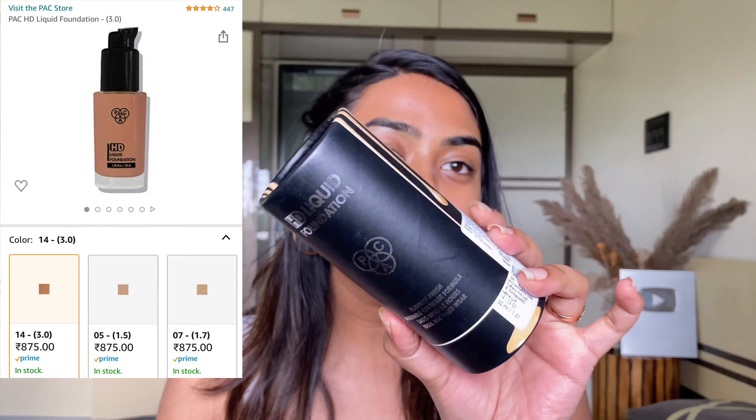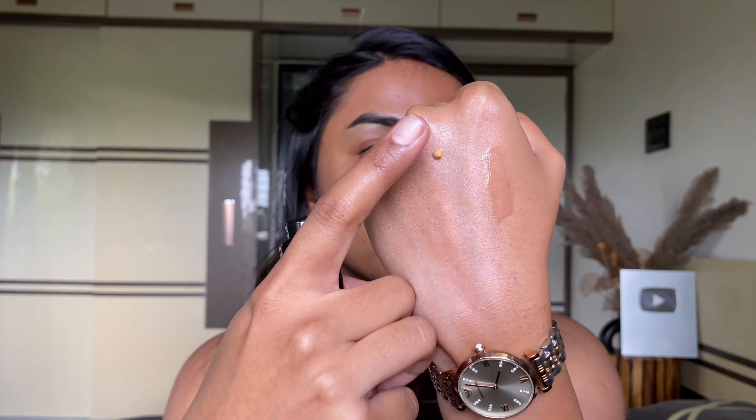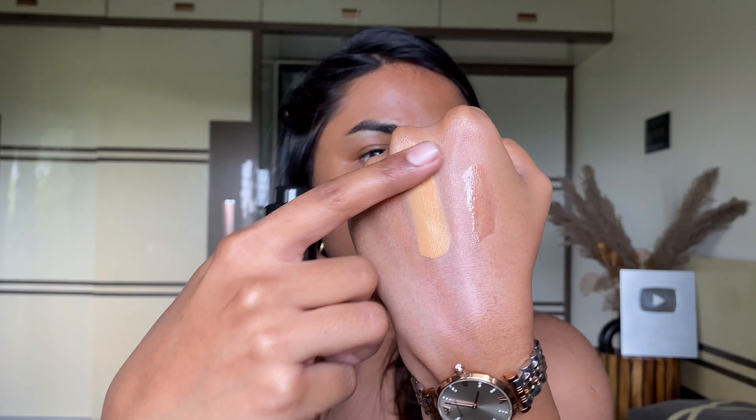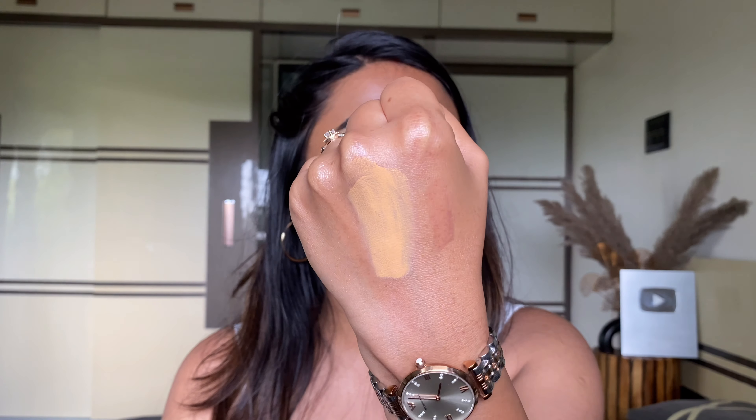I have two foundations today. The first is a repurchase — the PACK Flawless Finish Liquid Foundation. I swear by this foundation. If you want something that is sweat-proof, very long-lasting, and transfers very little, grab this one. They have an amazing shade range; I am shade 3.0. It comes in a glass bottle. It's a beautiful warm-toned foundation, perfect for skin tones around NC40 in MAC or 312 in Maybelline Golden Superstay.